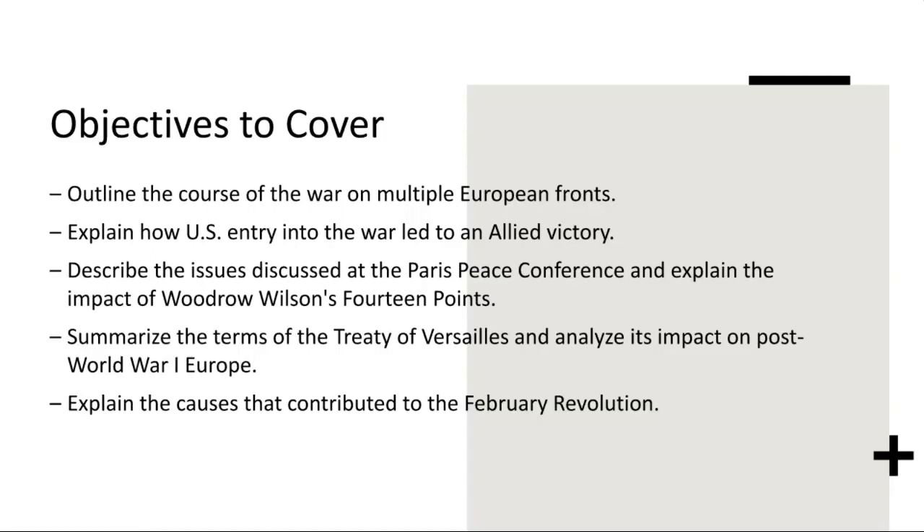The Treaty of Versailles imposed harsh penalties on Germany, including territorial losses, military restrictions, and reparation payments. These punitive measures fueled resentment and economic hardship in Germany, laying the groundwork for future instability. Furthermore, the Treaty's failure to address underlying geopolitical tensions and national aspirations contributed to simmering grievances that would eventually erupt into new conflicts, such as World War II.